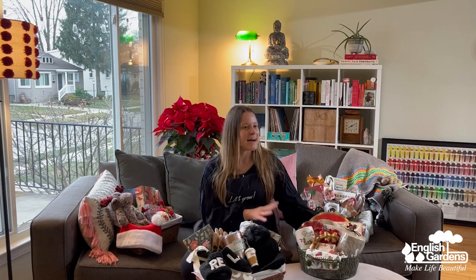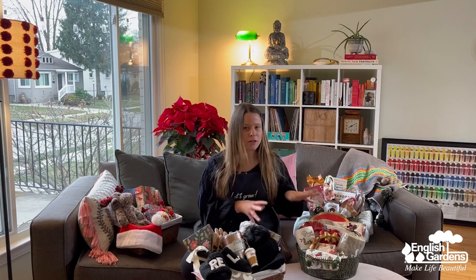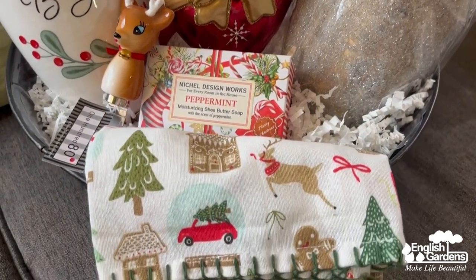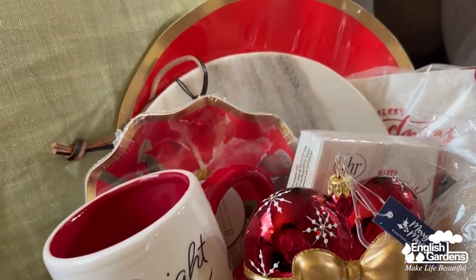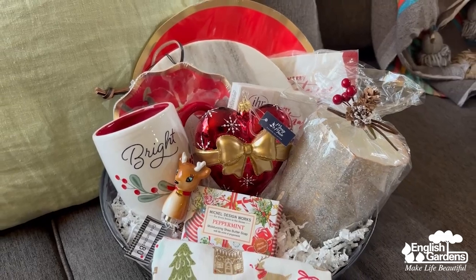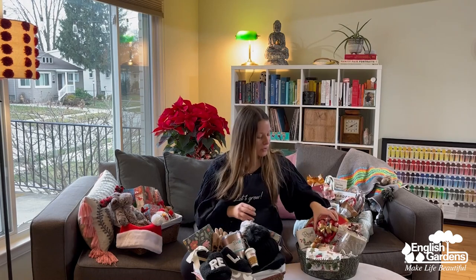This next basket is perfect for the hostess. Christmas time is the time for parties and celebrations, and one thing I've learned is to never go anywhere empty-handed. We have great soaps and candles and candies that make great hostess gifts, but I put this basket together with a little more of a theme to show off some of our entertaining items. I love this big decorative candle, dish towels are always a must, and we've got a sweet little mug, paper products galore in any pattern and design, and I love this marble serving platter. And of course, topping everything off with an ornament — this is a spectacular one from our Mary Marie line. Just perfect for the hostess in your life.